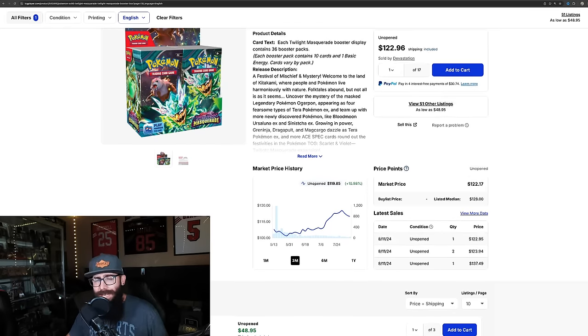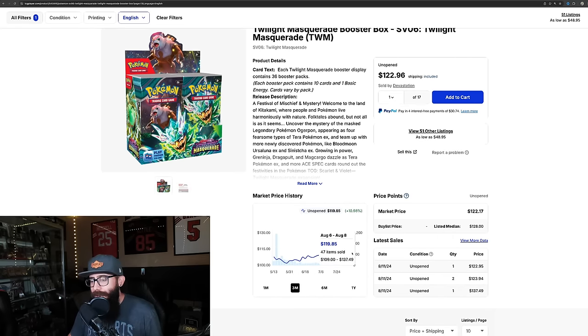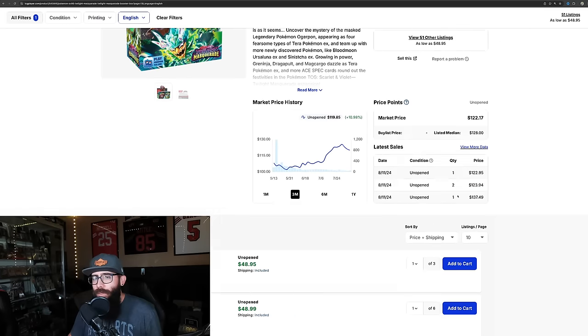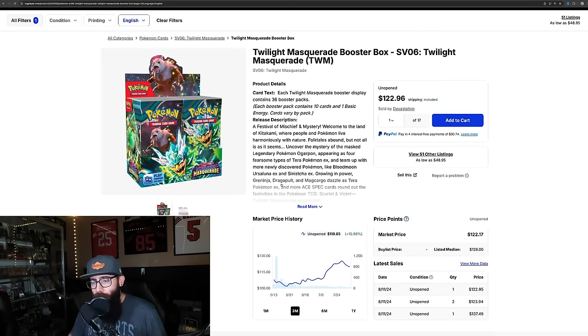What's interesting about this set in particular — besides the Greninja, we're not even talking about the Greninja right now — we're just talking about the booster box prices. The Greninja is a reason why the booster boxes have been taking off, but this is one of the first sets in the Scarlet and Violet era that just kind of took off and started getting some traction. We're at $120 a box with a sale at $137, so this thing is on the move.